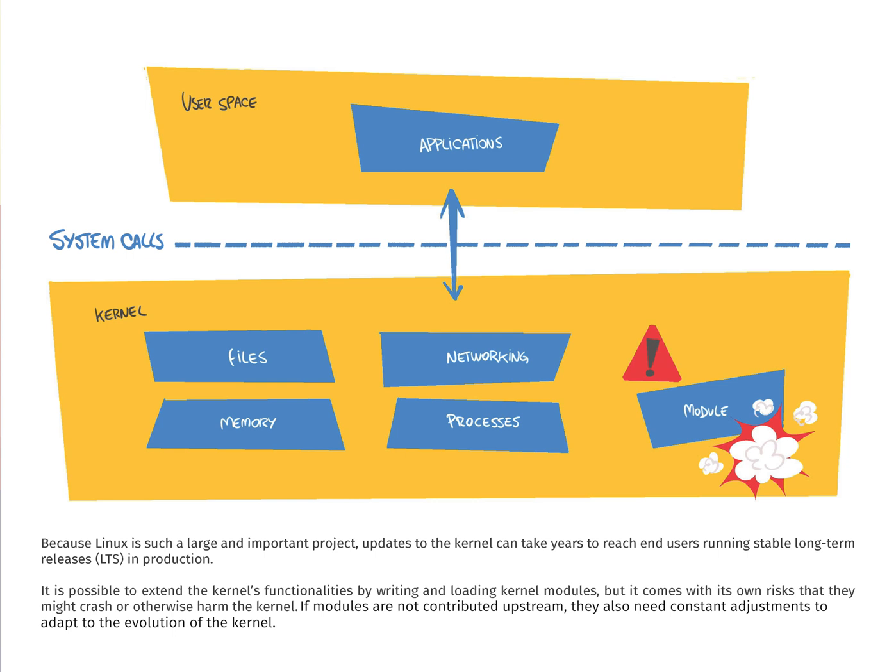but it comes with its own risks — they might crash or otherwise harm the kernel. If modules are not contributed upstream, they also need constant adjustments to adapt to the evolution of the kernel.